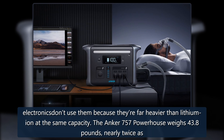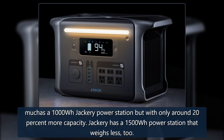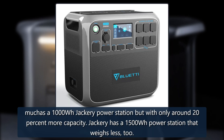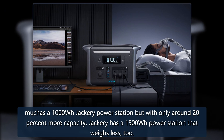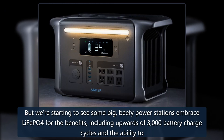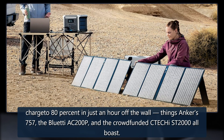The Anker 757 Powerhouse weighs 43.8 pounds, nearly twice as much as a 1,000 Watt-hour Jackery power station but with only around 20% more capacity. Jackery has a 1,500 Watt-hour power station that weighs less, too. But we're starting to see some big, beefy power stations embrace LiFePO4 for the benefits, including upwards of 3,000 battery charge cycles and the ability to charge to 80% in just an hour off the wall.